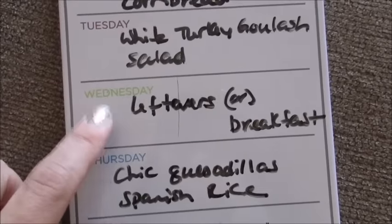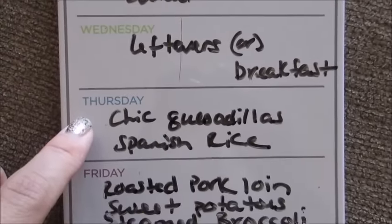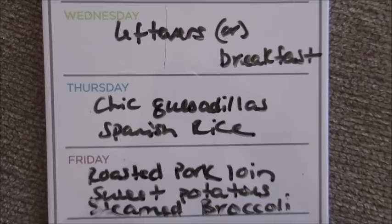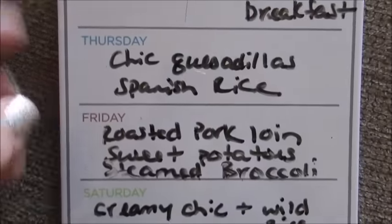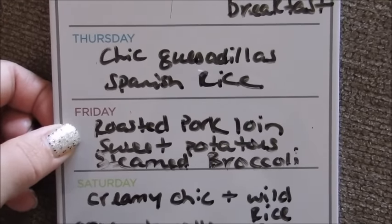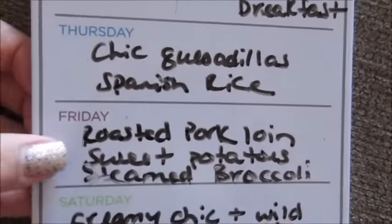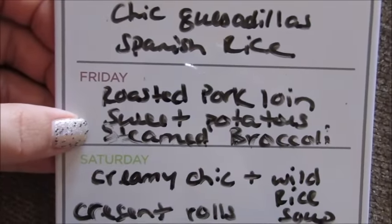One night we're gonna do chicken quesadillas with some Spanish rice, and I'll probably just do some sliced up tomato or cucumber on the side with some balsamic. One night we're gonna do roast pork loin with sweet potatoes — I do the sweet potatoes cubed up with butter and brown sugar and marshmallows and bake them in the oven, they're really good — and I'll do some steamed broccoli on the side.